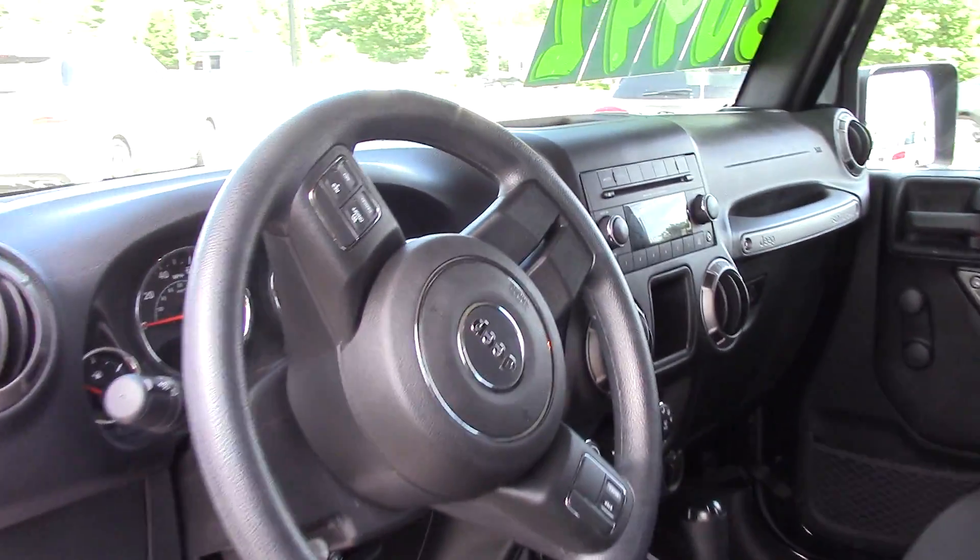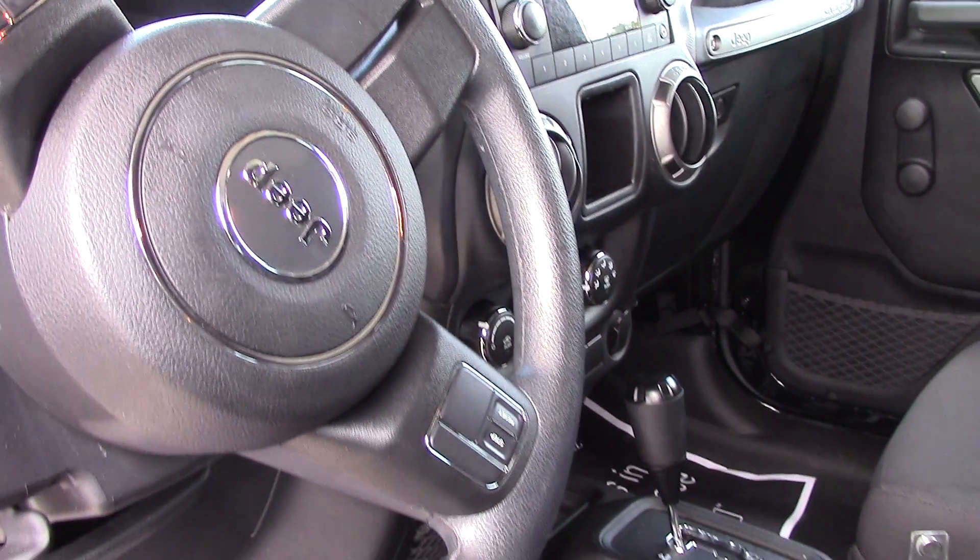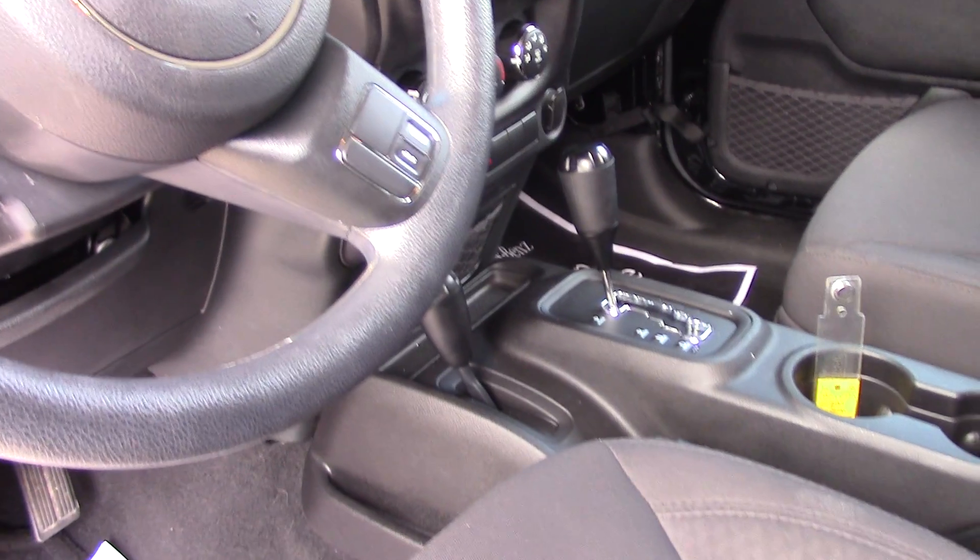The Jeep's in really good condition. This is the sport model, and they actually optioned in for the five speed automatic transmission on this one and also air conditioning.